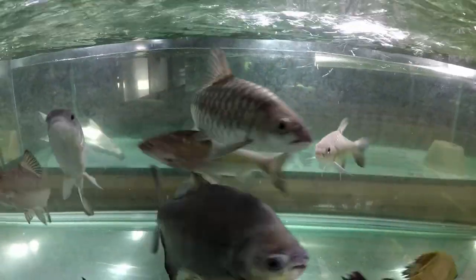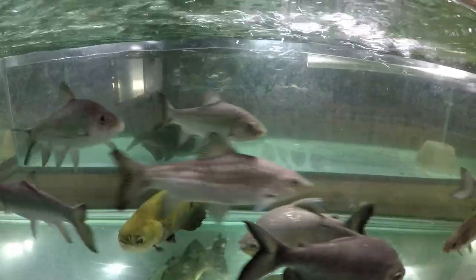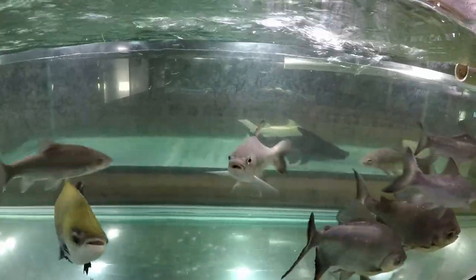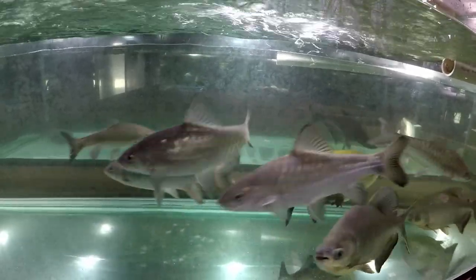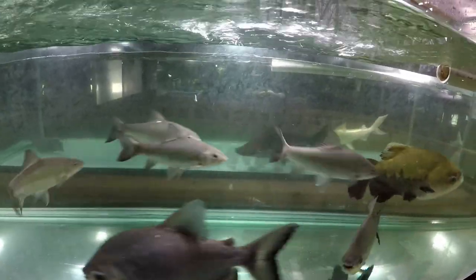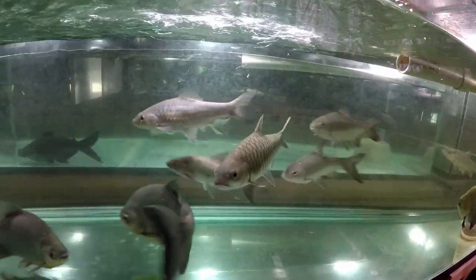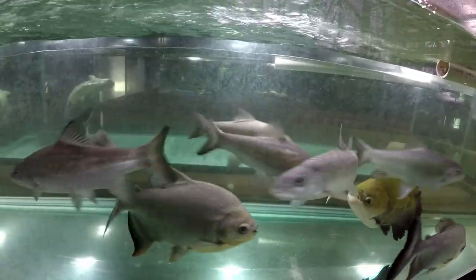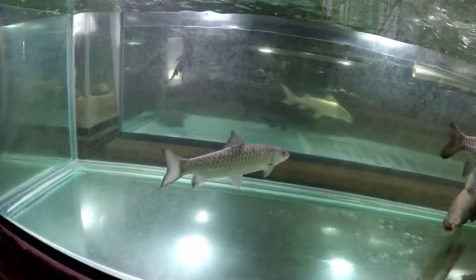Hello everybody. I think this tank is getting a bit too small for the Mahseer. We have two Tor Malabaricus in here — at least they were labeled as Malabaricus — two Tor Tambroidis, one Tor Doronensis, and one Tor Alandi. This one is Alandi, and this so-called Taiwanese Mahseer.